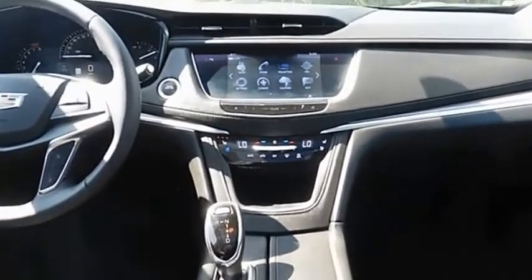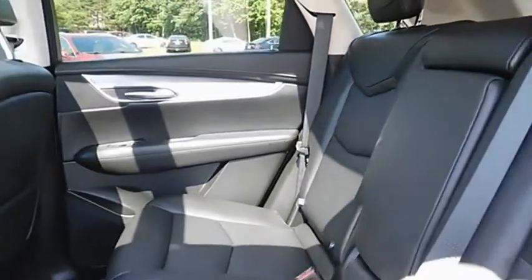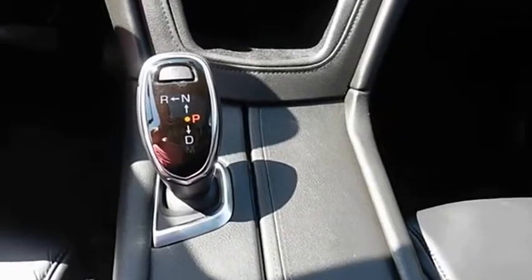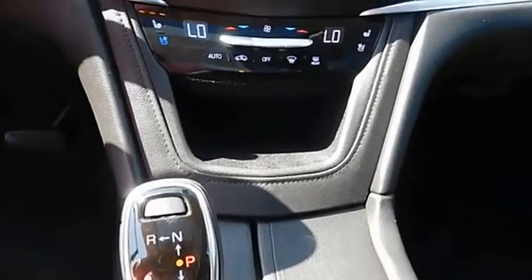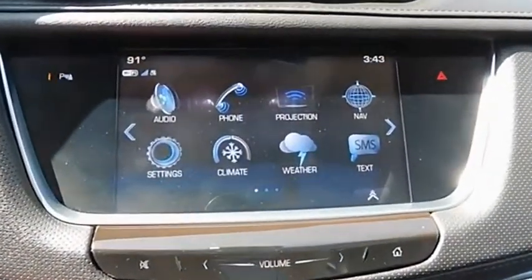The Cadillac XT5 was crafted to adapt to your needs while expressing your distinctive sense of style. Visually striking and intelligently designed, this crossover outsmarts any task with progressive technology and an accommodating interior. Your new ride is just a phone call away.